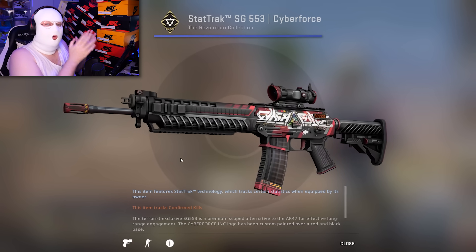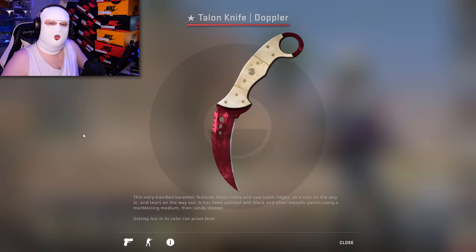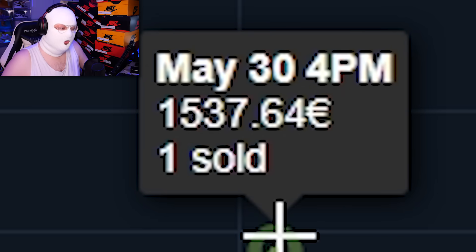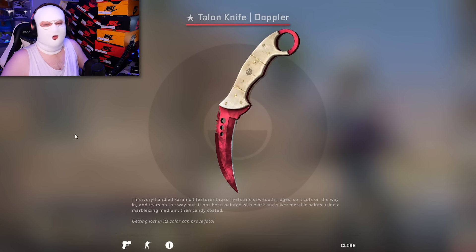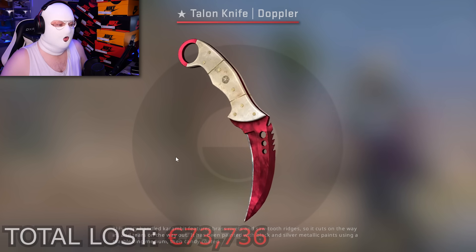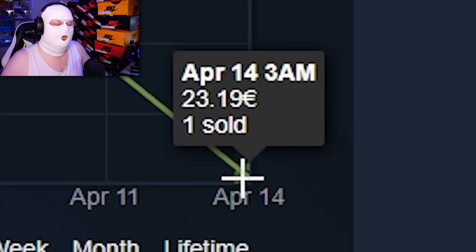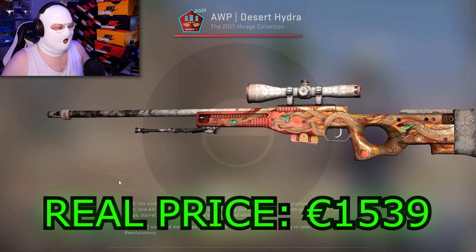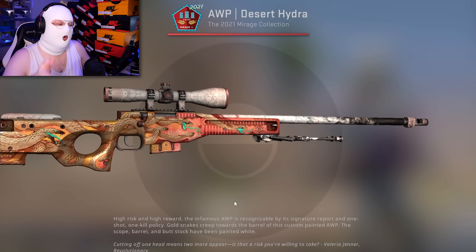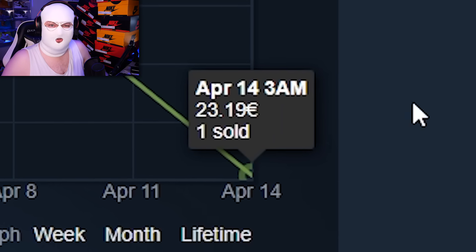Next is a Talon Ruby which sold on Steam Market for 1,500 euro. It's a ruby — it's worth way more, it's worth over 5,000 euro — and now I'm pretty sure that counter is closing in on 100,000 euro lost in only these sales from the last two months. I was very surprised when I saw this one: the AWP Desert Hydra Well Worn selling for only 23 euro. This is not a super new skin anymore. He must have gotten this one from the last operation and for whatever reason sold it for only 23 euro. Makes no sense.